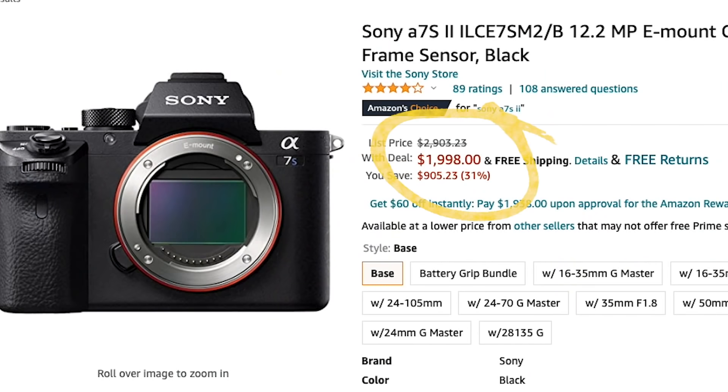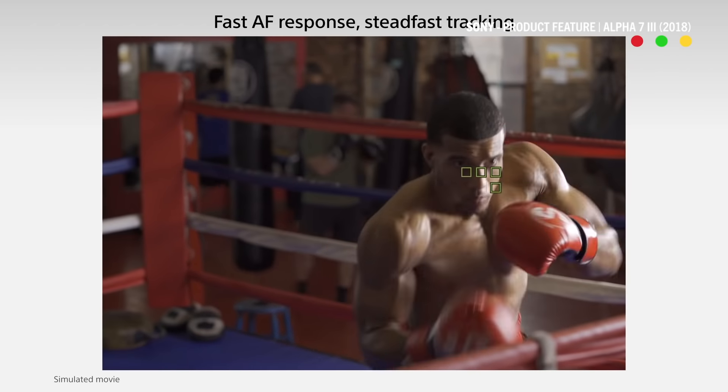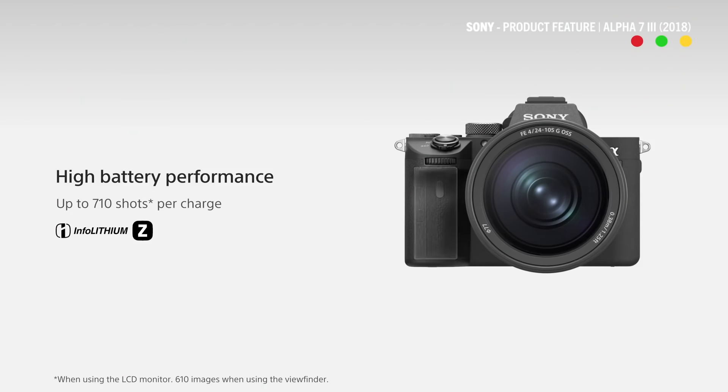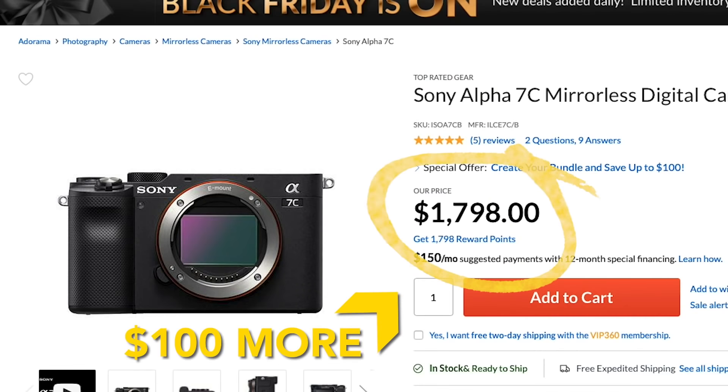Which of these cameras would you pick out of the A7 line? We also have the A7S II and the A7 III. Between those two, I think the A7 III is a better all-around video camera than the A7S II because it's got the incredible autofocus system, newer features like extended battery life, and the 6K to 4K down-res is really good. We did also just review the A7C camera, and it's coming in around the same price as the A7 III with the sale. If it were up to me, I would choose the A7C over even this one.